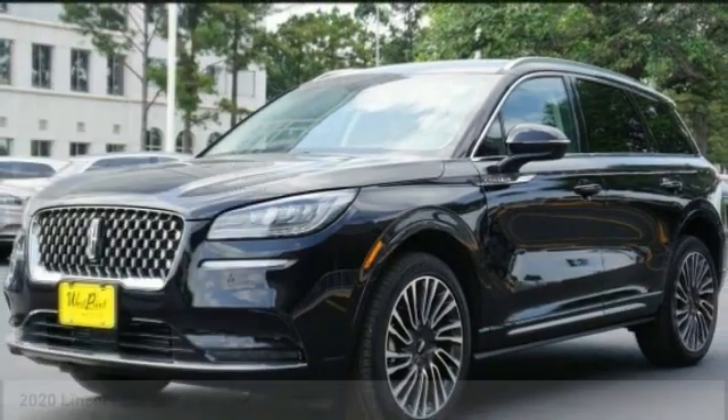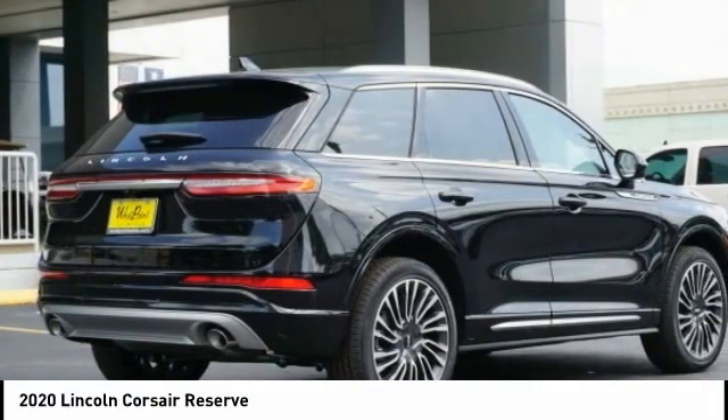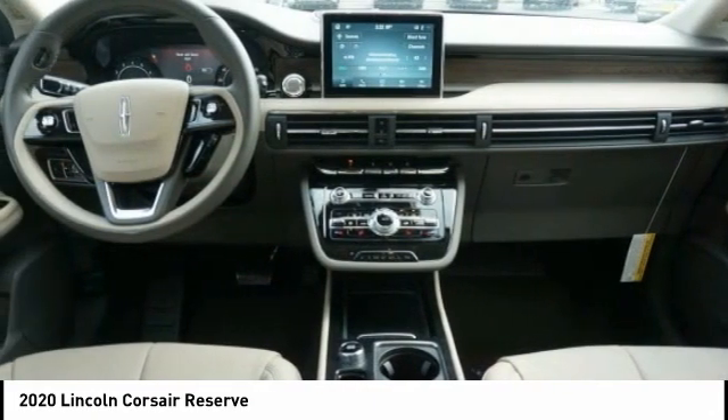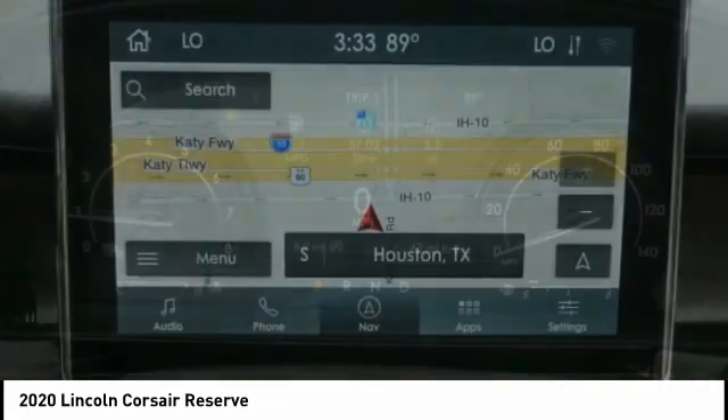To show you the 2020 Corsair. The Lincoln Corsair looks the part with an elegantly designed exterior. High-end interior features and technology are coupled with the functionality that you expect from a compact SUV.